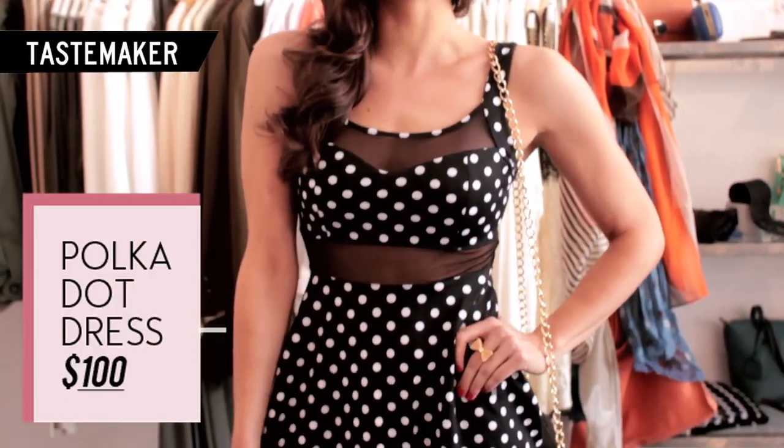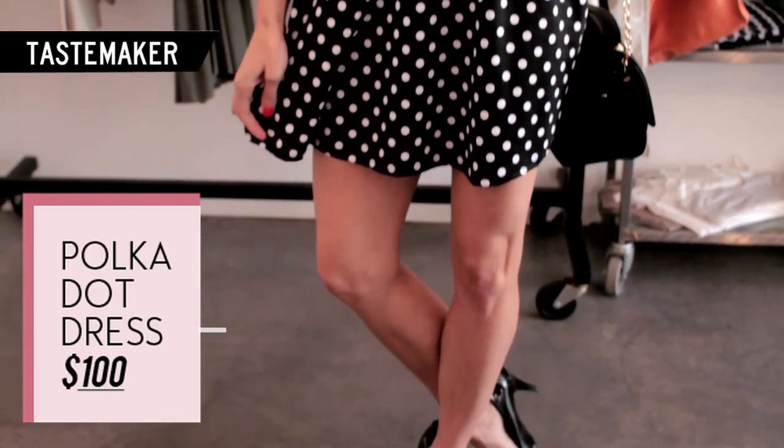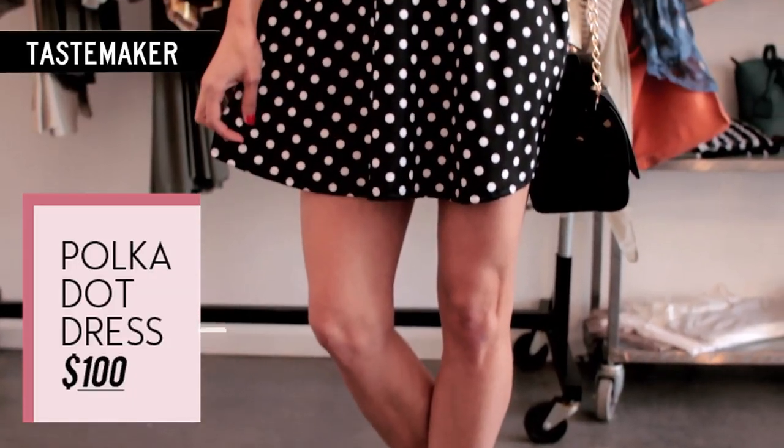This is the polka dot dress. It's super cute. It's black with white polka dots with a little bit of a mesh detail. Also shown in this look is a black purse with a gold buckle and chain.